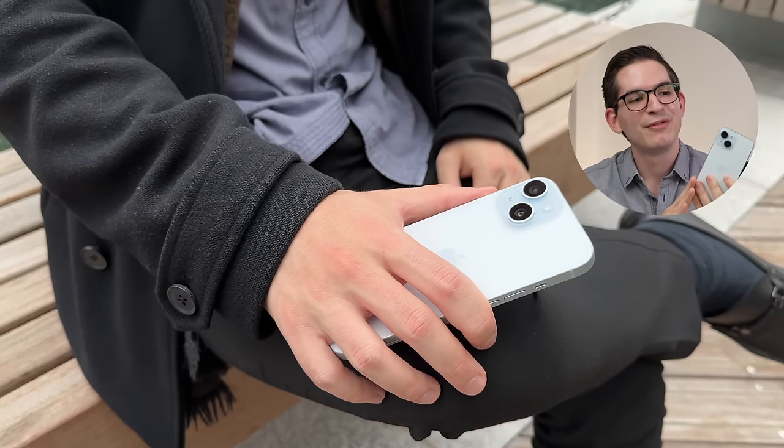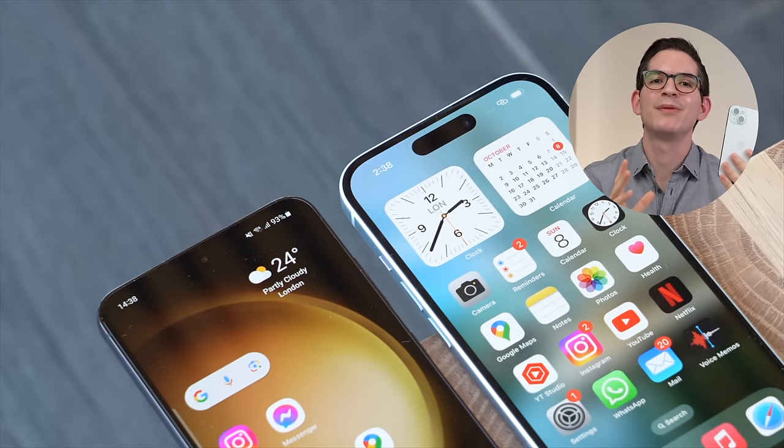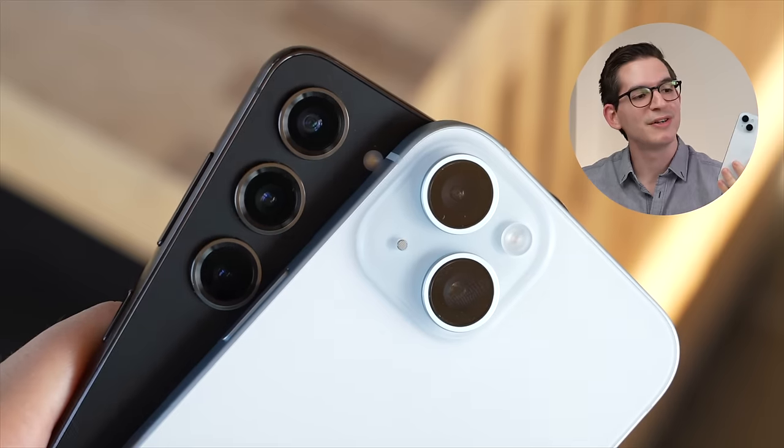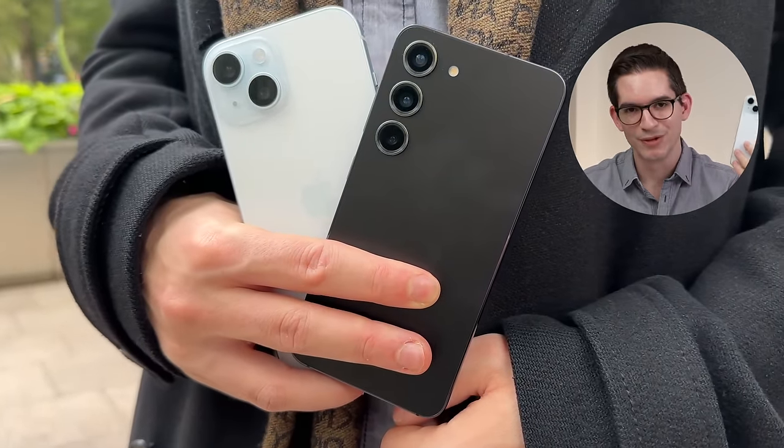This video is brought to you by Pitaka. Today we're comparing the Apple iPhone 15 versus the Samsung Galaxy S23. As a tech content creator, this is probably the most dangerous video I can make, but I have extensively used each of these phones and today I'm going to talk about the differences and similarities between these two great phones to ultimately help you decide which is best for you.